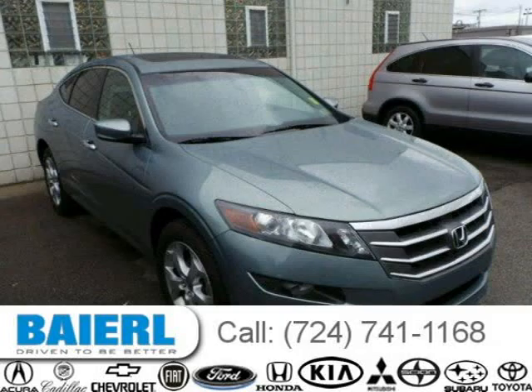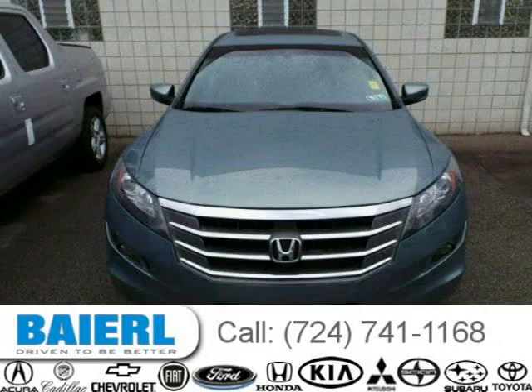This 2010 Honda Accord Crosstour is located in Wexford, Pennsylvania and has 33,680 miles on it.